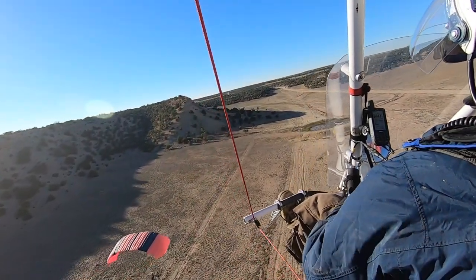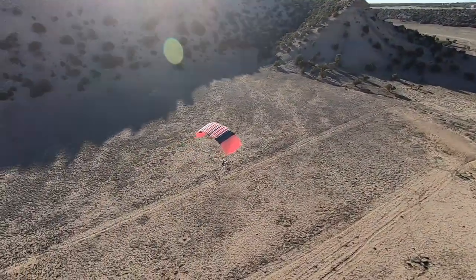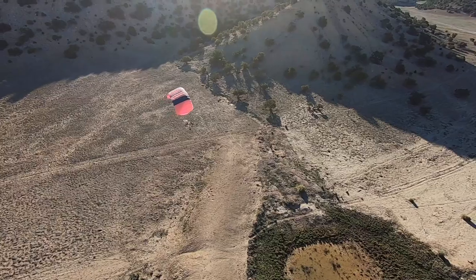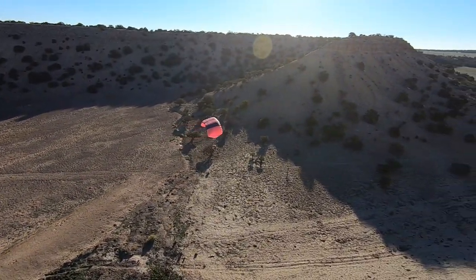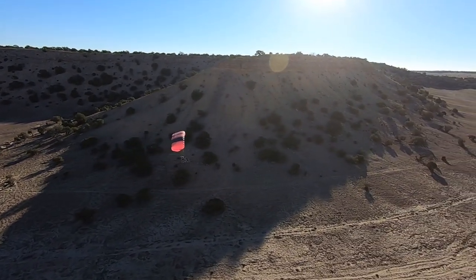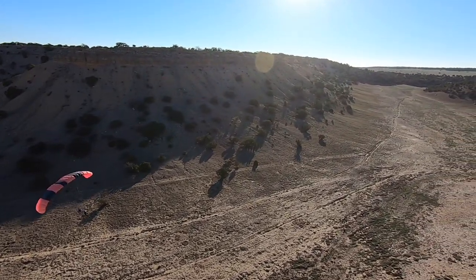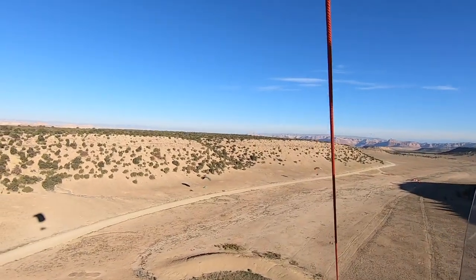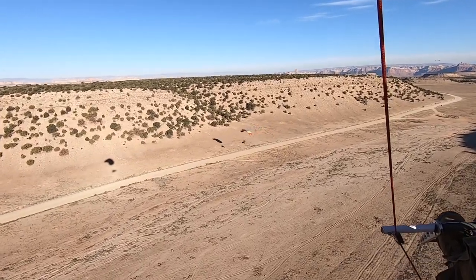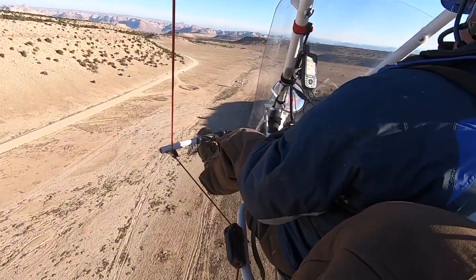Sinkholes are formed when some of the limestone underlying the countryside has been eroded away and dissolved. In some cases, mines have collapsed and produced sinkholes above them. Just how this one formed, and when, and what the other details are — that's something I'm going to keep digging into because I'm curious. What is the story behind this sinkhole? I'm going to have to keep digging to find out.